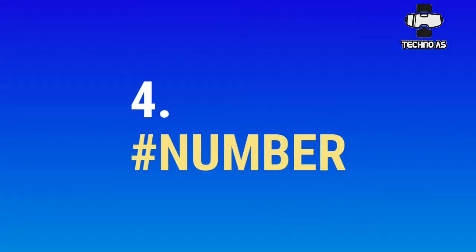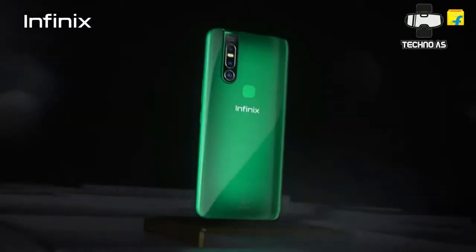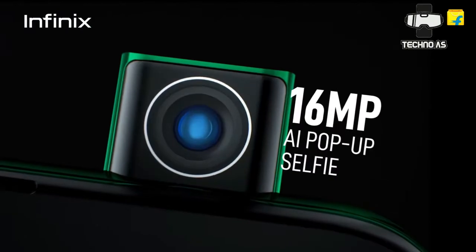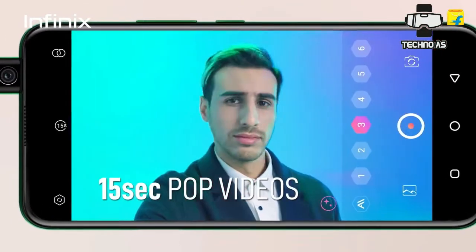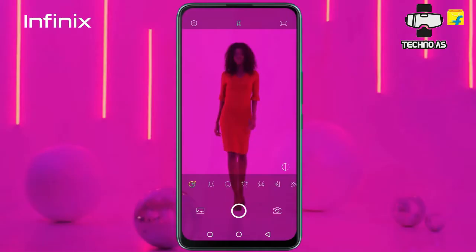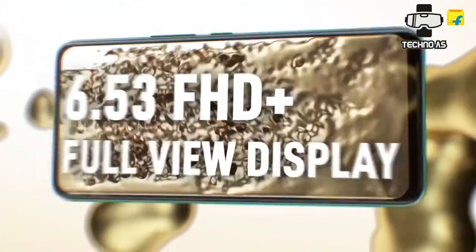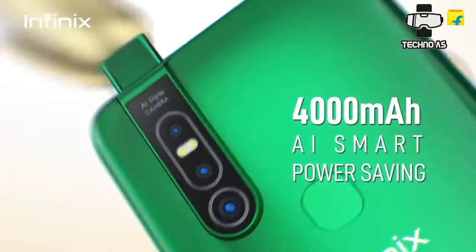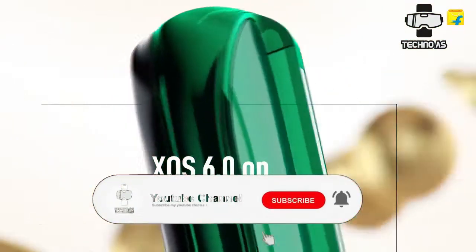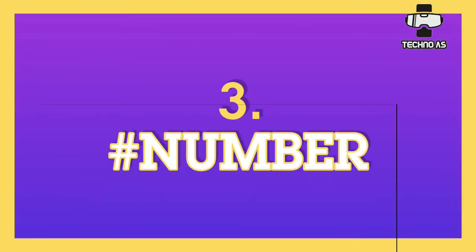At number four we have the Infinix S5 Pro. This was the last smartphone launched by Infinix and is their first pop-up selfie camera smartphone. It comes with a 48 megapixel triple rear camera setup, a 60 megapixel pop-up selfie camera, the Helio P35 chipset, and a 4000 mAh battery. For a user looking for a great camera with decent gaming and battery backup, this is a solid choice.